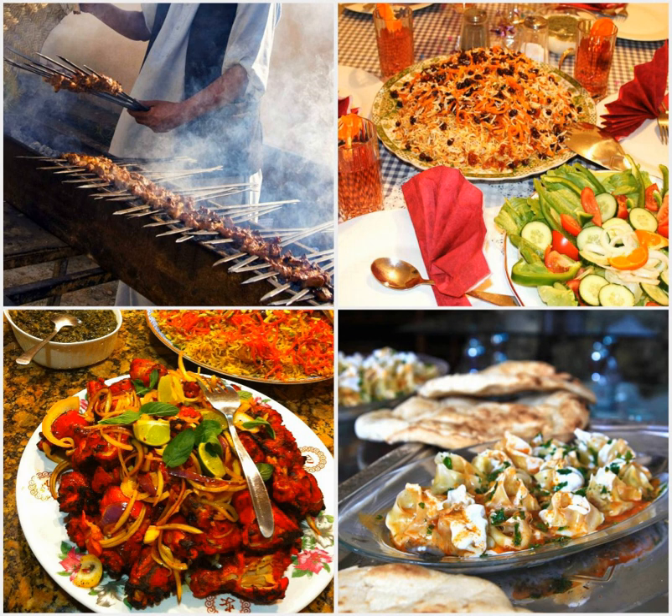The yogurt-based topping is usually a mixture of yogurt, garlic and split chickpeas. The koroot-based sauce is made of goat cheese and is also mixed with garlic. A koroot and yogurt mixture will sometimes be used, and the dish is then topped with dried mint and coriander.